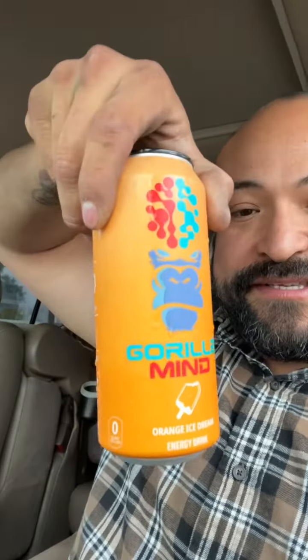For comparing it as an orange creamsicle, it's second place for me. But anyways, this is Wishbone, this is that Gorilla Mind Orange Ice Cream and we're out. It's good — it's okay.